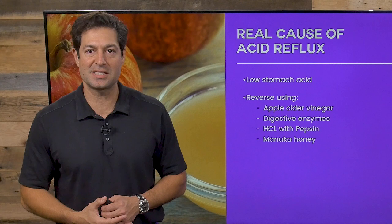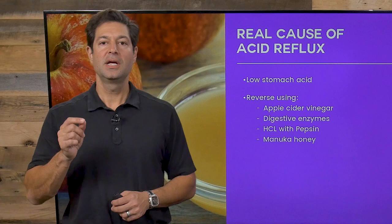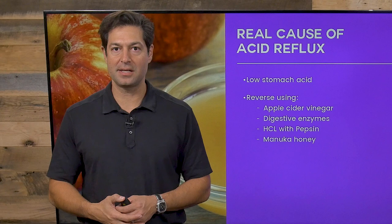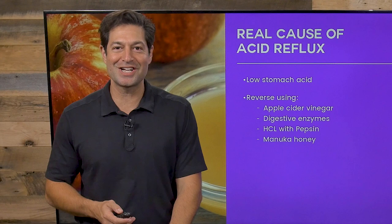Number two: digestive enzymes. A multi-enzyme supplement taken with meals can help you digest your food and overcome heartburn. And you can take a supplement called hydrochloric acid or HCL with pepsin, which also does the same thing. Apple cider vinegar with Manuka honey, digestive enzymes, and HCL with pepsin get to the underlying cause of heartburn, which is really digestive insufficiency.